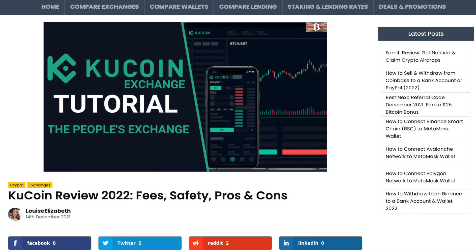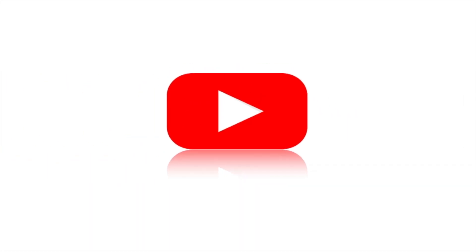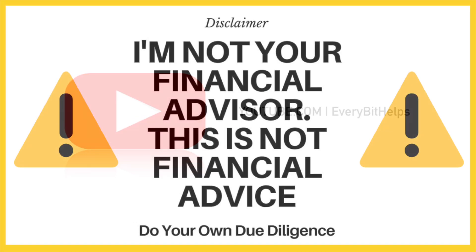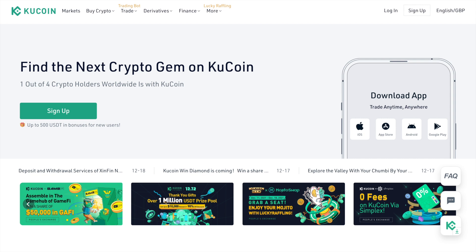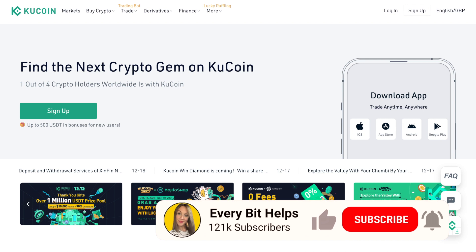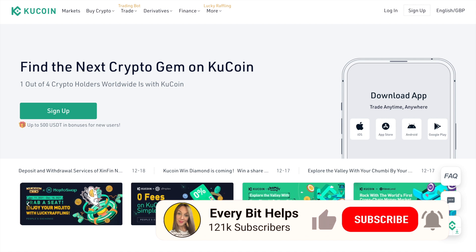For more information, please check out everybithelps.co.uk. And for those of you who don't already have a KuCoin account, I've got a promotional sign-up link in the summary below where users can get a newcomer gift package of up to $500 in their reward hub.